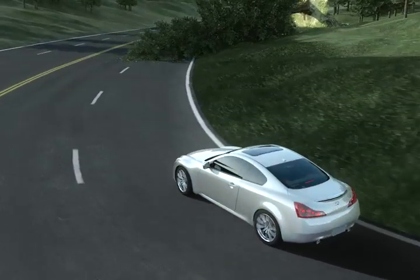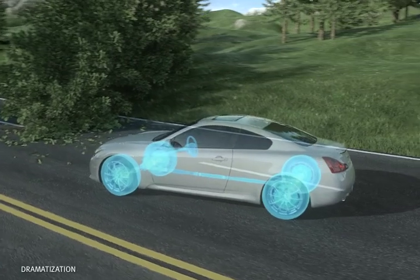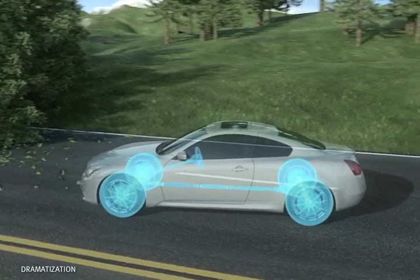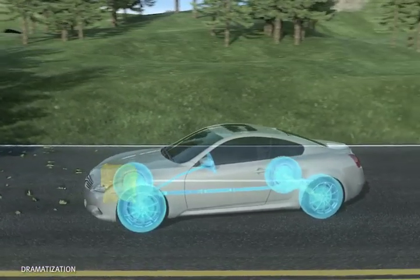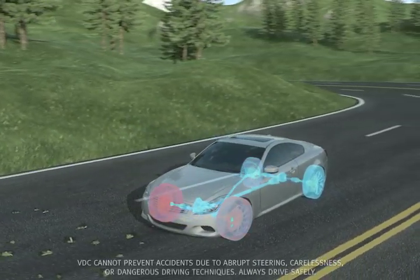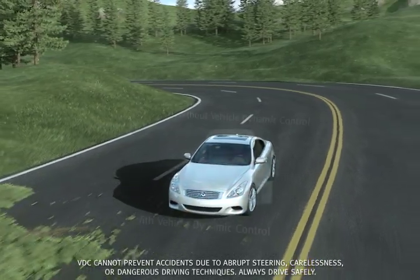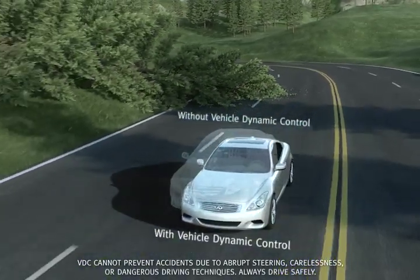For example, moving suddenly to avoid an unexpected obstacle can result in oversteering, causing the rear of the vehicle to slip away. By automatically adjusting engine output and applying appropriate brake pressure to specific wheels, Vehicle Dynamic Control helps to prevent the vehicle from slipping and helps keep you on your steered path.